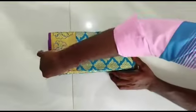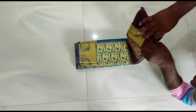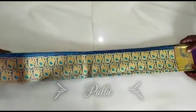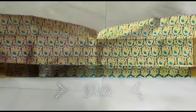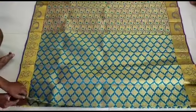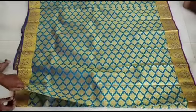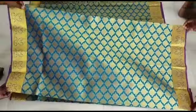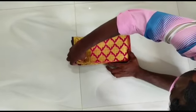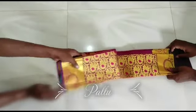You can order the sari. You can sanitize the package and open it. There are many different collections, many colors, and many varieties. We have a simple designer sari with a rich look.